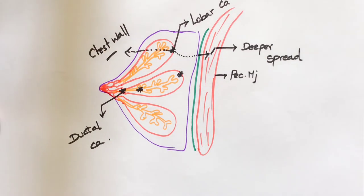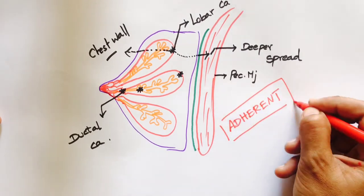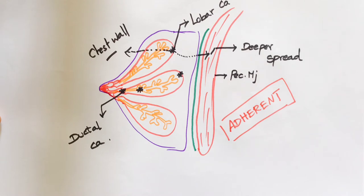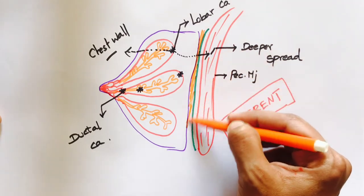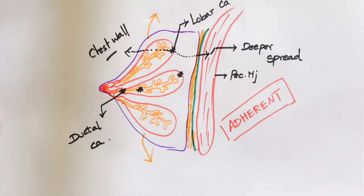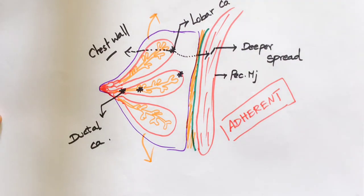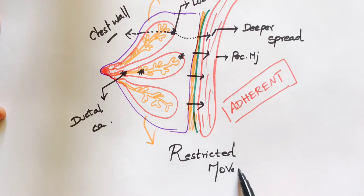In either case, the mobility of the breast would be restricted. The reason for this adherence in carcinoma: there is a space between the breast tissue and pectoral fascia called the retromammary space, filled with loose areolar tissue which aids free mobility of the breast in any direction. In cancer, infiltration of this space restricts the movement of the breast.